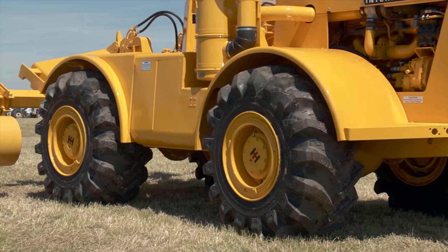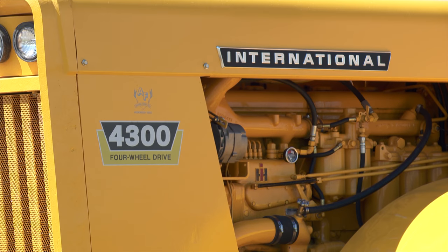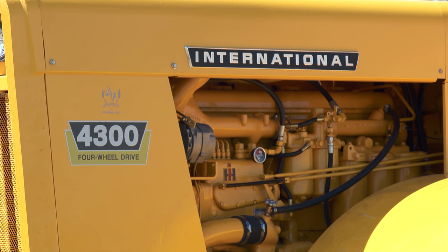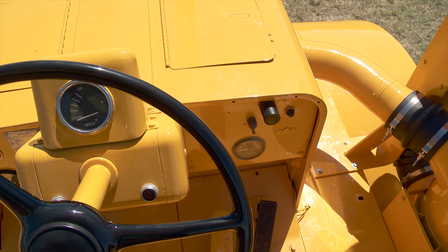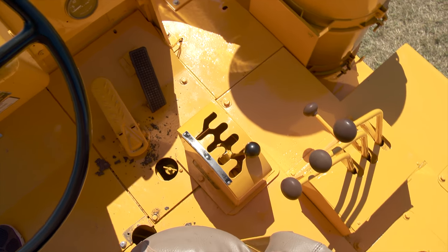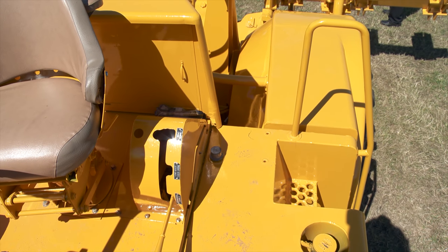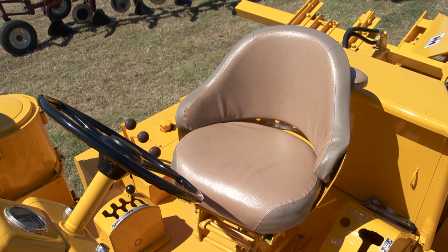The tires are as close to original as the Jensens could find, and Albert told us the rest of the tractor is just like the original 4300. They were able to track down the original service manuals, which helped a great deal during the restoration. The tractor has a lot of modern features for its time, including an automatic transmission and air brakes.